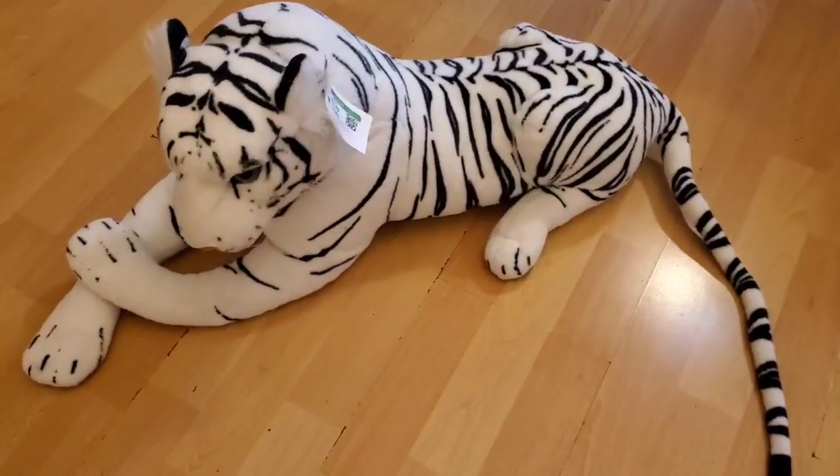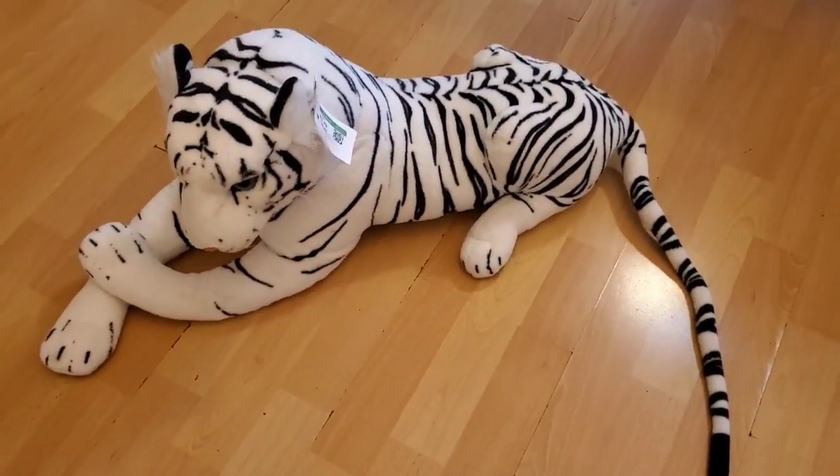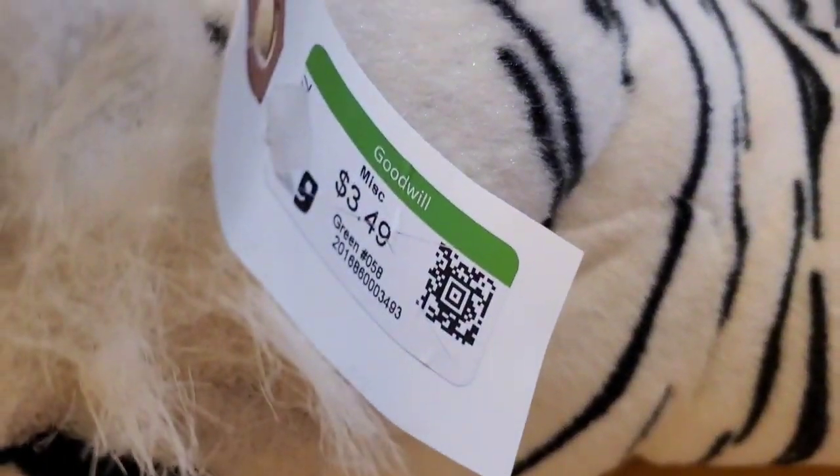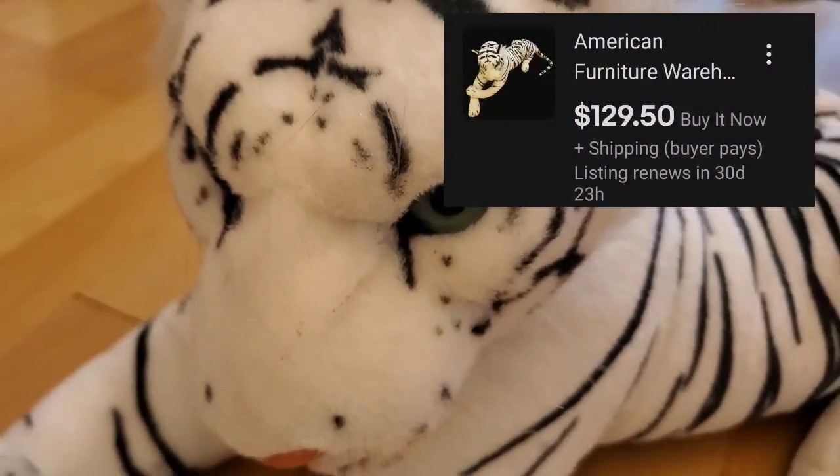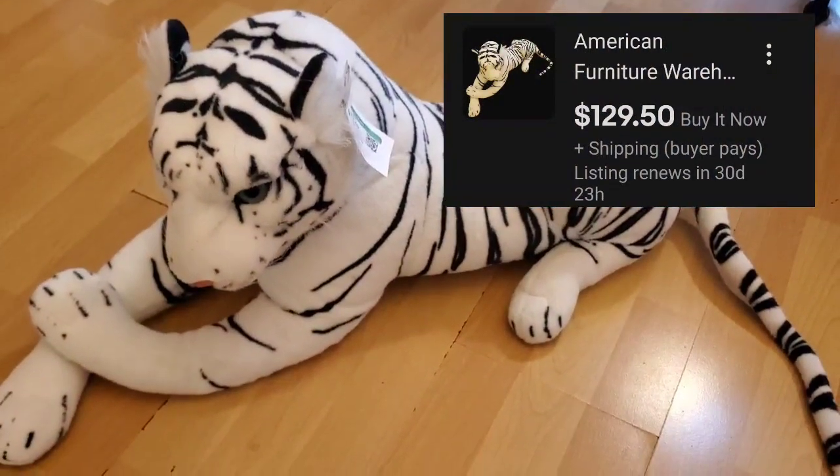And I got this beautiful white tiger. I paid $3.49 for her. Look at how realistic she looks. Beautiful.